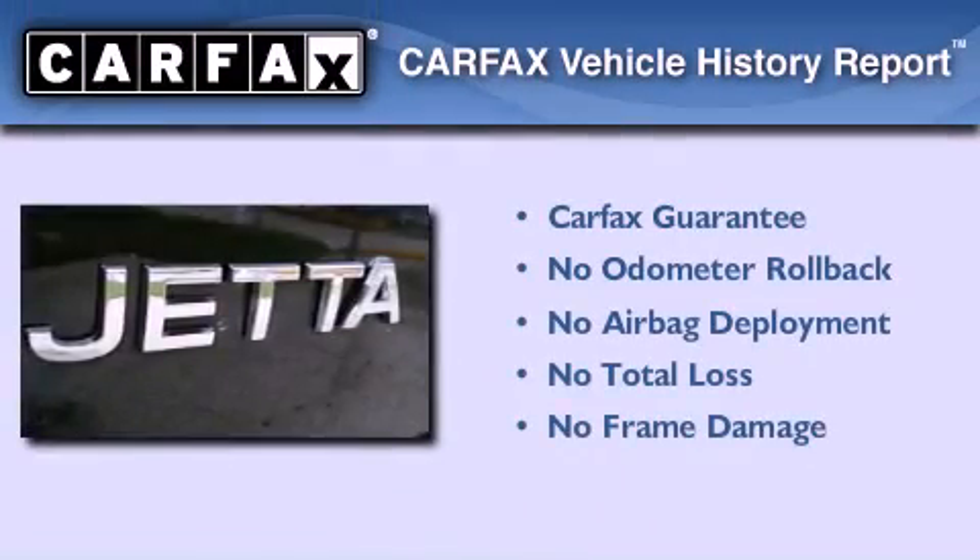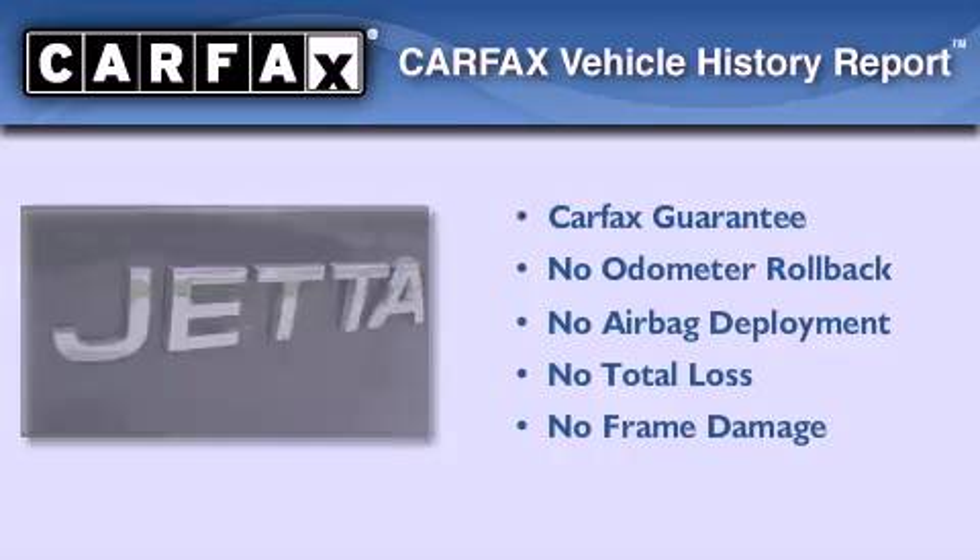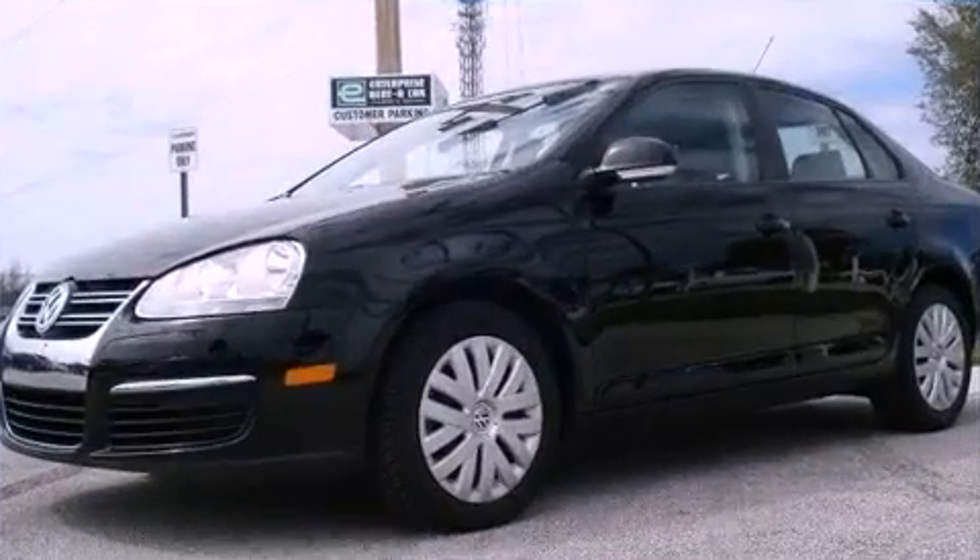Not to mention that this Mercury qualifies for the Carfax buyback guarantee. Contact us today to arrange your test drive.